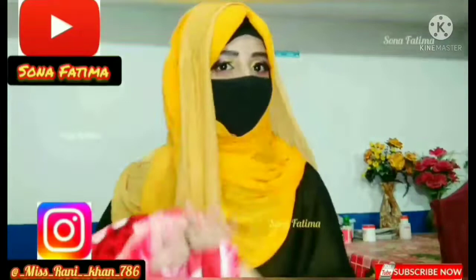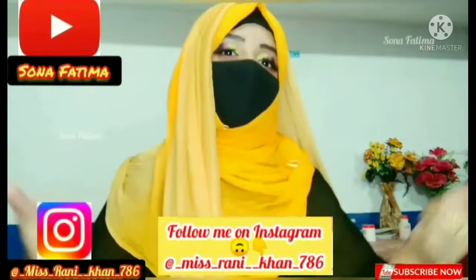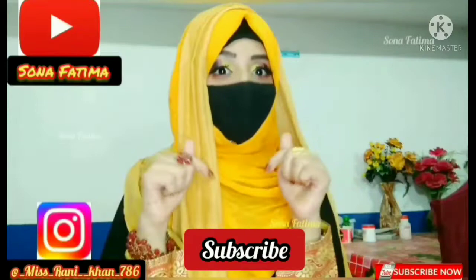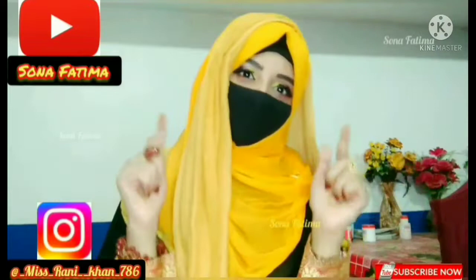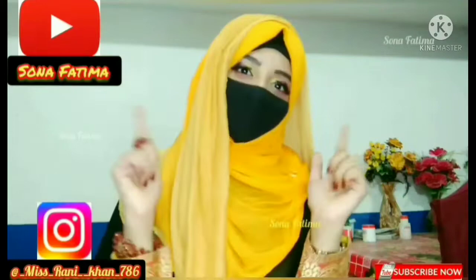If you want to wear it, let's end the video here. Please like, comment and share. Please subscribe to my channel and follow me on Instagram. I'll see you next time. Bye! Allah Hafiz, see you next time.